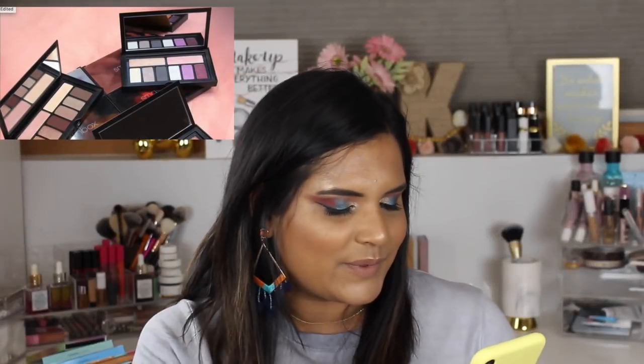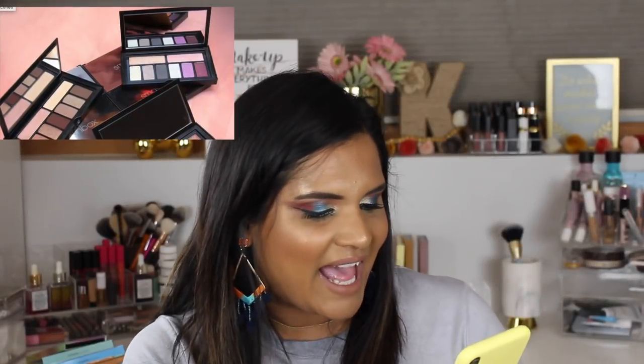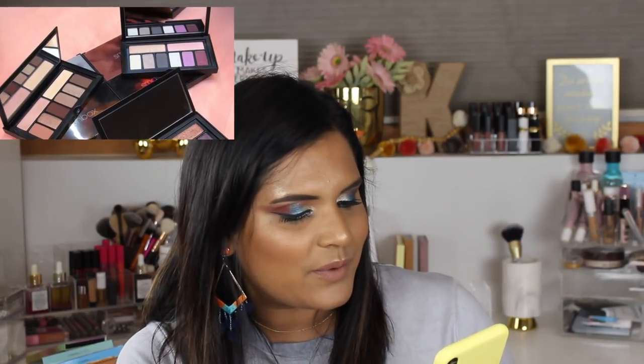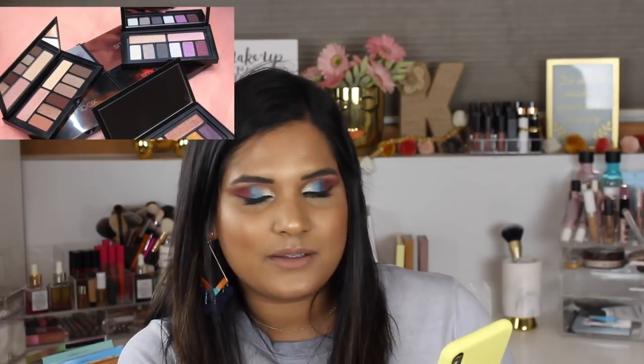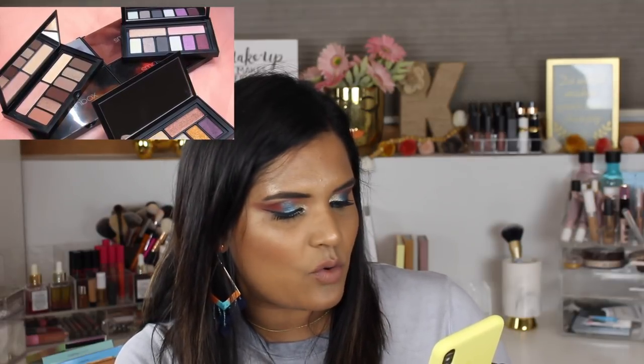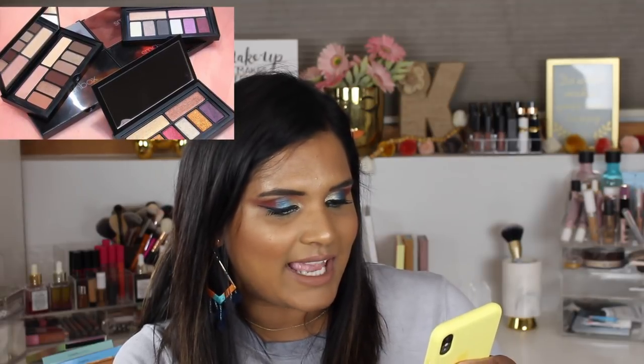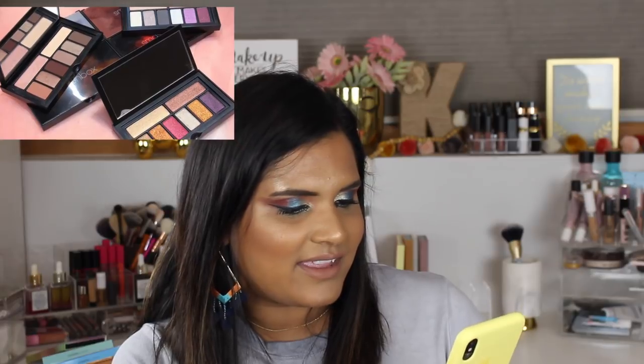Smashbox is coming out with these mini Cover Shot palettes — so cute. There's the Minimalist, which is perfect for every day; the Prism, which is a gorgeous iridescent palette; and the Major Metals, which has some sexy metallics. The one I like is the Prism — it looks beautiful. But I haven't seen anyone give these palettes a good review, so I will never buy them.